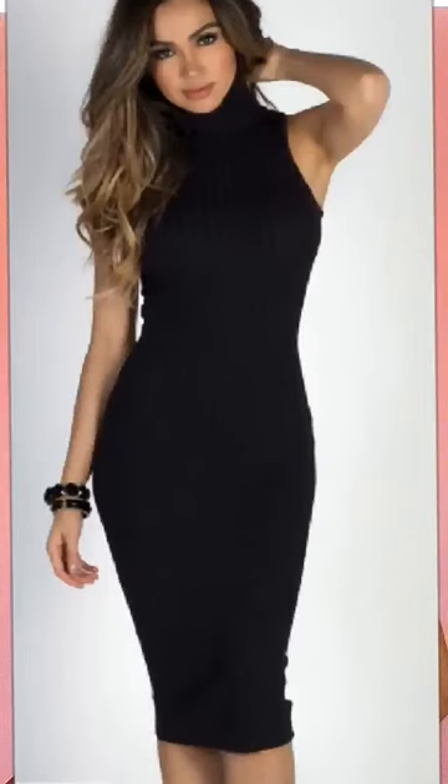Figure-hanging dresses are also good — they flatter your curves more.